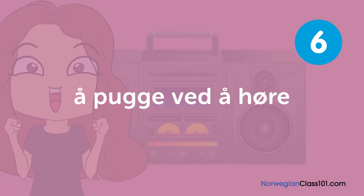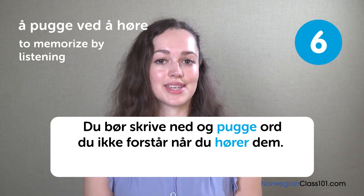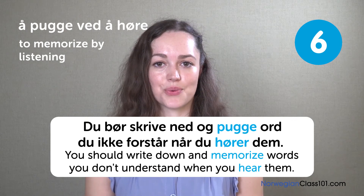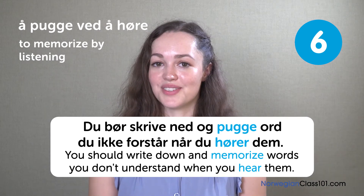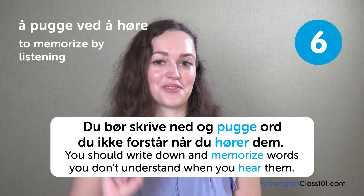Å pugge ved å høre. To memorize by listening. Du bør skrive ned og pugge ord du ikke forstår når du hører dem. You should write down and memorize words you don't understand when you hear them. When learning a new language there are so many words to learn, so unless you write them down you're going to forget them. Go ahead and write down all the words you've learned today.